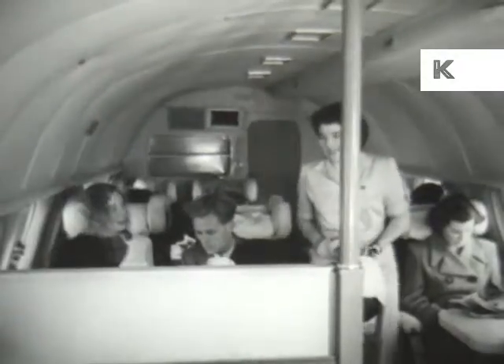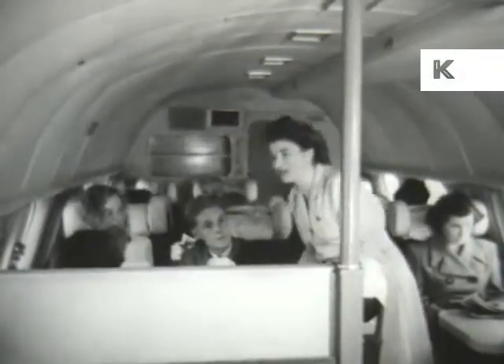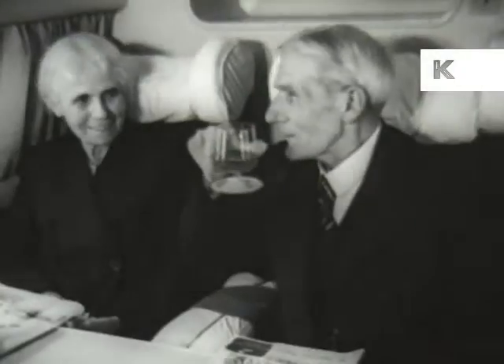In the cabin our friends settle down. All they have to do now is sit back and relax, with our stewardess at their beck and call to satisfy their wants — a drink perhaps, or a magazine.